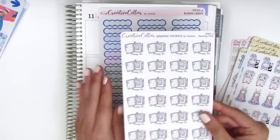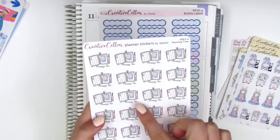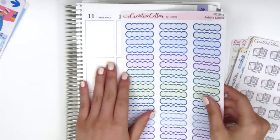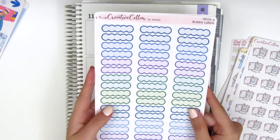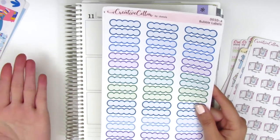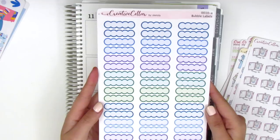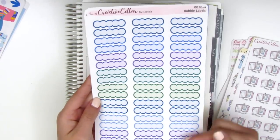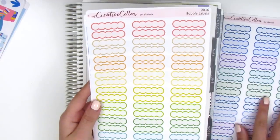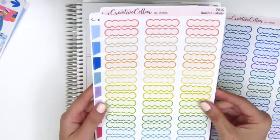I like these little planner stickers — they're so cute and say 'planning time' on the bottom. I also really needed some functional labels. I feel like I sometimes don't have enough functional boxes in a mini kit, so I picked up a sheet of these cooler color bubble scallop labels and also in the warmer color variety.